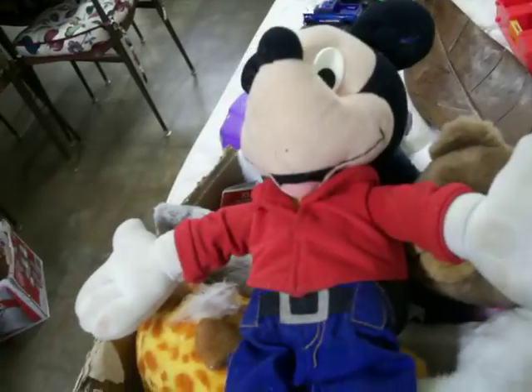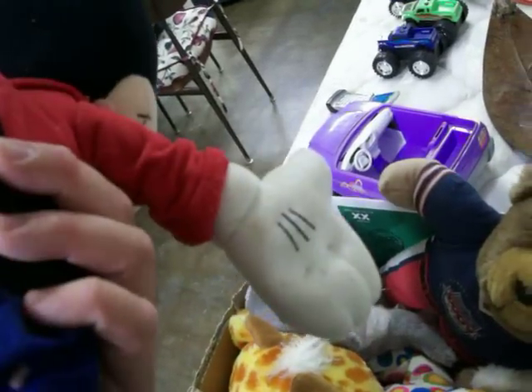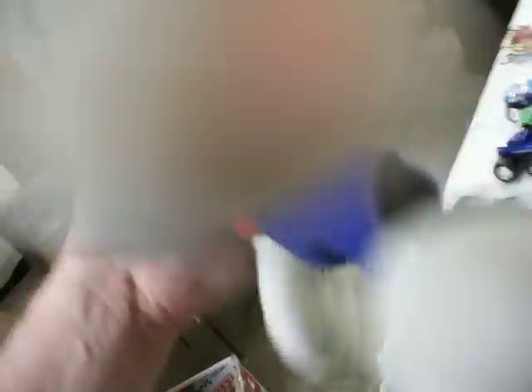Also got this little box of stuffed animals — another three dollar box. Mickey Mouse here, he works. I'll have to try to get him cleaned up; it says surface washable only, so I'll have to see how well he cleans up. If he does, that's probably about ten bucks right there. There's some other little stuff in there too — if they can be cleaned up, that'll get a little money.